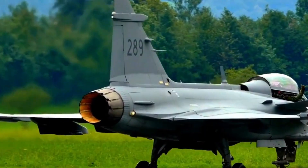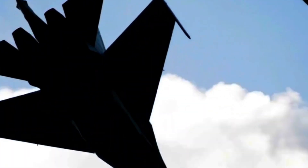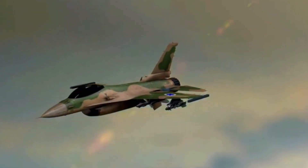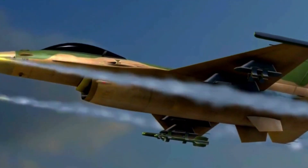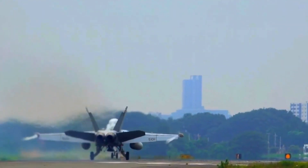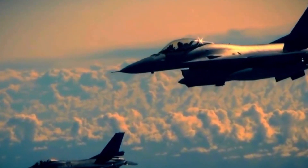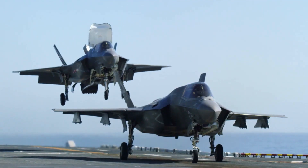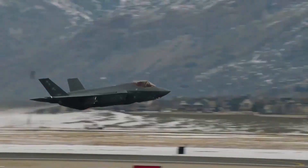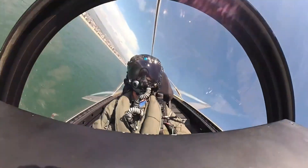The F-35 Lightning II's future prospects are filled with promise and innovation. Ongoing efforts involve continuous upgrades and enhancements, ensuring the aircraft remains at the forefront of military aviation. Potential improvements may include advancements in stealth technology, avionics, and weaponry. Additionally, research into autonomous capabilities and unmanned variants may shape the future of air combat. Collaboration among partner nations and contractors will continue to drive innovation, further solidifying the F-35's status as a technological marvel and a cornerstone of global security.